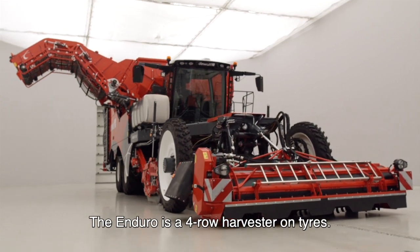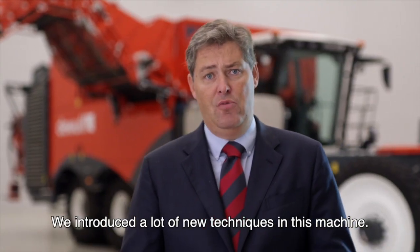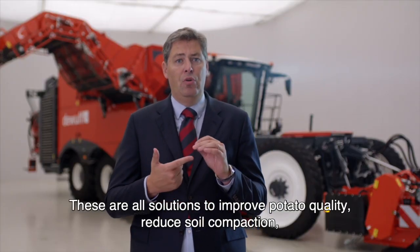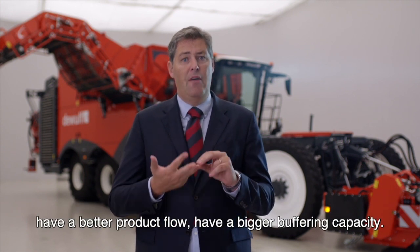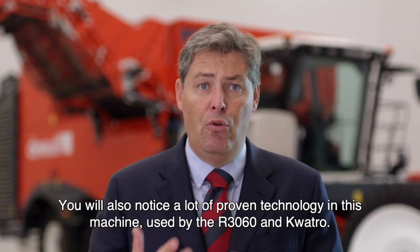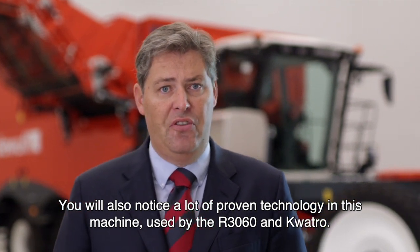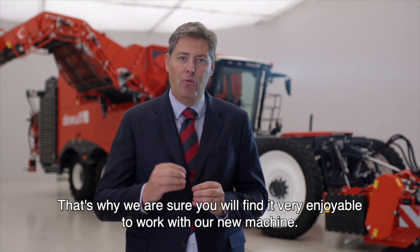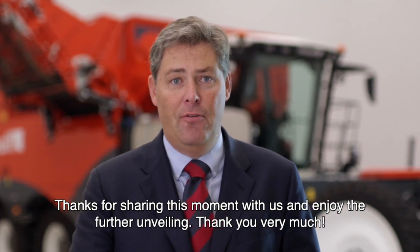The Enduro is a four-row harvester on tires. We introduced a lot of new techniques in this machine — all solutions to improve potato quality, reduce soil compaction, have a better product flow, and have a bigger bunker capacity. You will also notice a lot of proven technology in this machine, used by the R3060 and Quattro. That's why we are sure you will find it very enjoyable to work with our new machine. Thanks for sharing this moment with us. Enjoy the further unveiling.